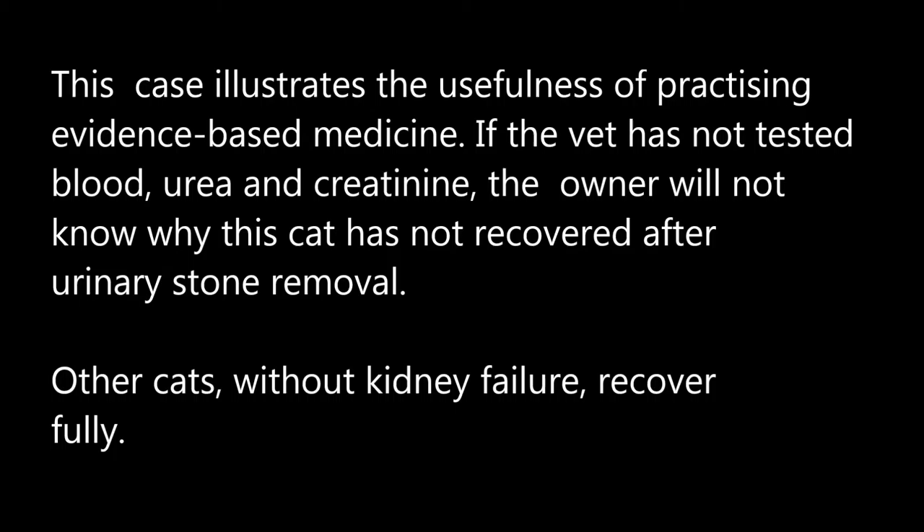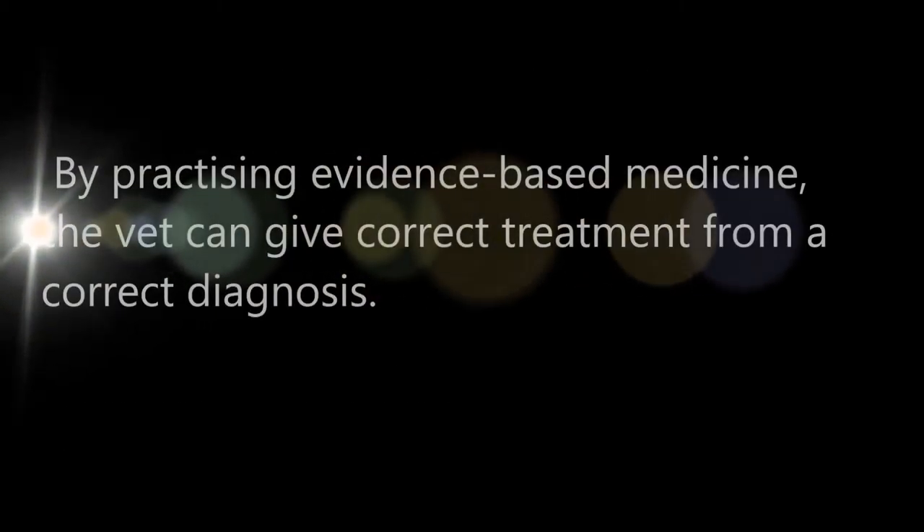This case illustrates the usefulness of practicing evidence-based medicine. If the vet had not tested blood urea and creatinine, the owner would not know why the cat had not recovered after urinary stone removal. Other cats without kidney failure recover fully.